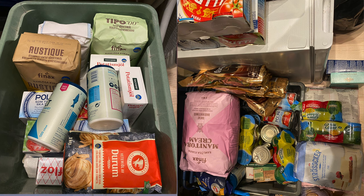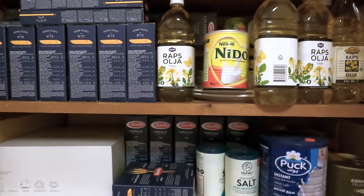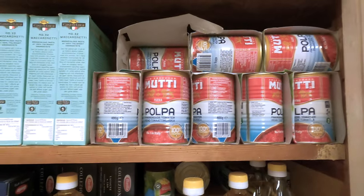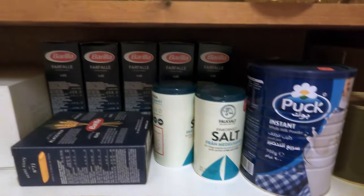I'm going to show you a picture of my secondary buffer. I have one in the apartment I live in, and another in my other apartment where I record. So here's tomatoes, pasta, oil, powdered milk, pasta, salt and stuff like that. That's the second layer.